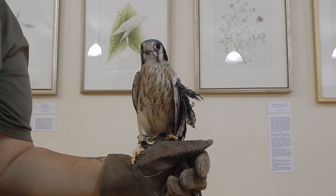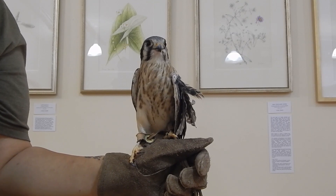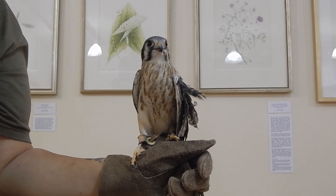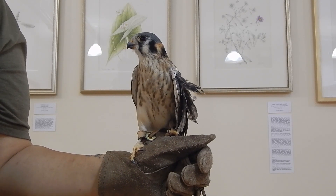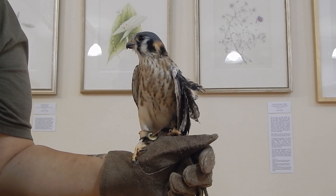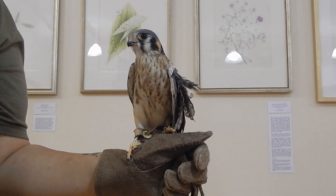This is a female American kestrel. American kestrels are a small species of falcon that are often found on farms and open fields. They hunt a variety of animals, including small mammals, small birds, and flying insects. They're able to catch these flying animals because they're experts at maneuverability in the air.